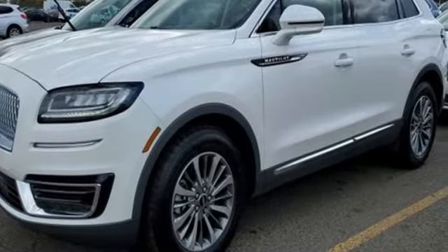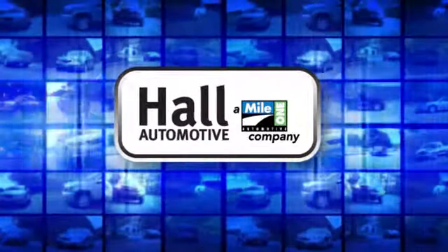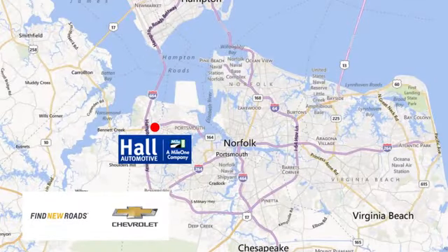Take it for a test drive today. Paul Automotive — more cars, great people. Paul Chevrolet Chesapeake, a Mile One company, is minutes off I-264 or I-664. Easy to get to from all of Hampton Roads.